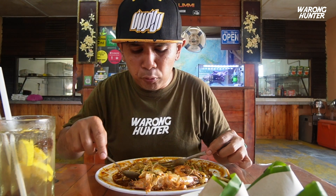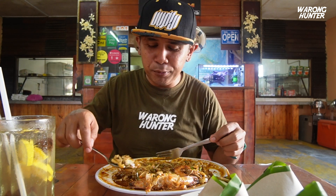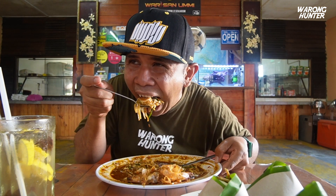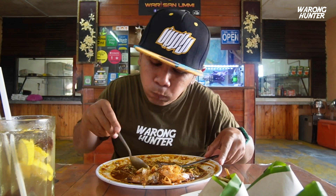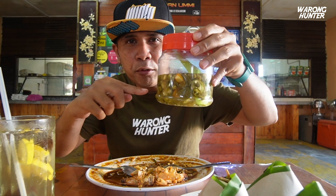Kedai ni dia buka pukul 5. Tadi kebetulan saya sampai dalam pukul 5 juga. So, saya jadi orang pertama. Tak ada customer lagi. Sampai-sampai terus order Char Koay Teow. Dekat sini dia orang juga sediakan cili jeruk. So, kalau korang yang nak pedas-pedas masam-masam, boleh lah ambil cili jeruk ni. Tapi kalau bagi saya, macam ni pun dah okay dah.